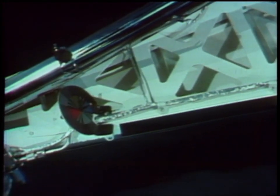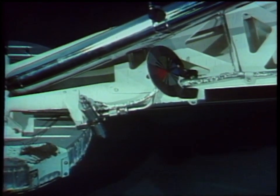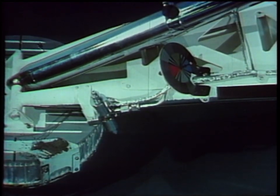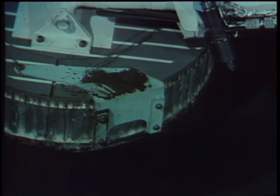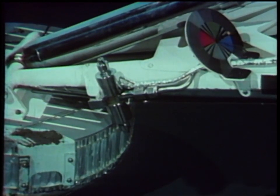In addition to the alpha scattering unit, SC-5 carried a magnet assembly. Mounted on footpad number two, it consisted of two bars — one magnetic, the other non-magnetic. By observing with the TV camera the extent to which material adheres to the two bars, it is possible to determine the presence and nature of magnetic material in the soil.